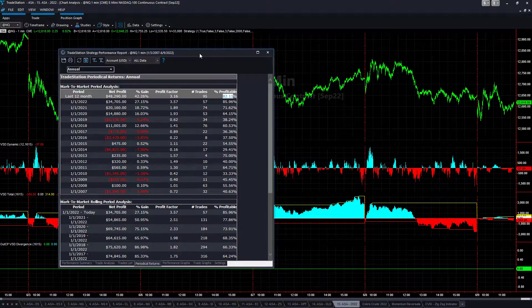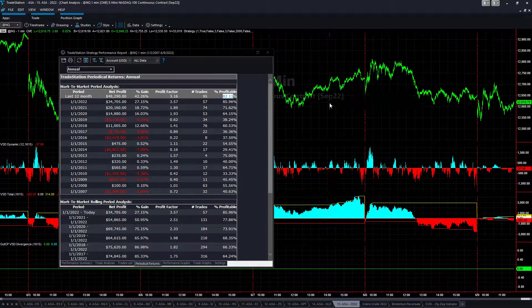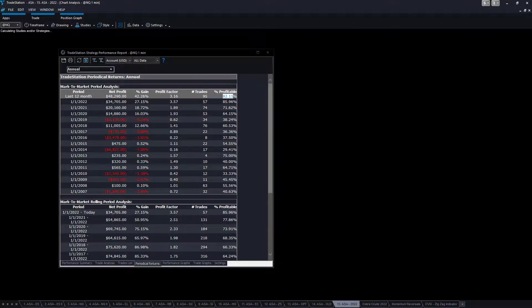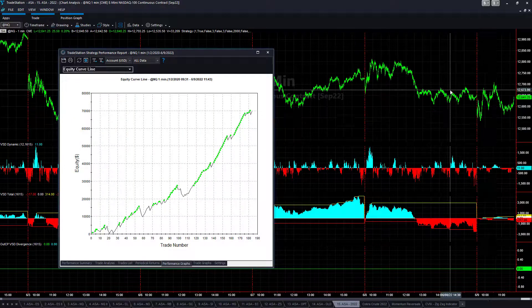I'm going to look at it going back to 2020 and take a look at the results in a more relevant time period. We can look at the statistics from that point going forward. Since the beginning of 2020: 73% profitable, 2.33 profit factor. This does not include slippage and commission. The average trade profit back to 2020 is $379. Here is the equity curve — really good results.